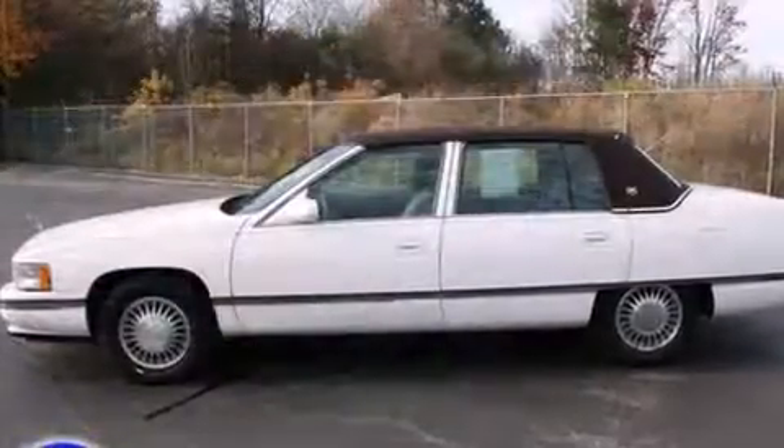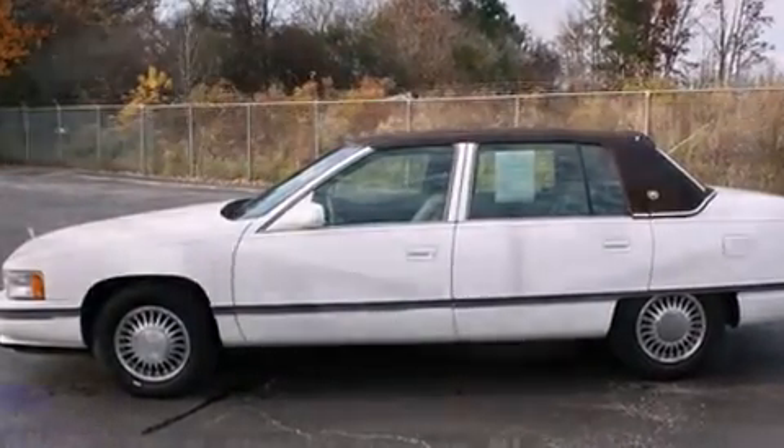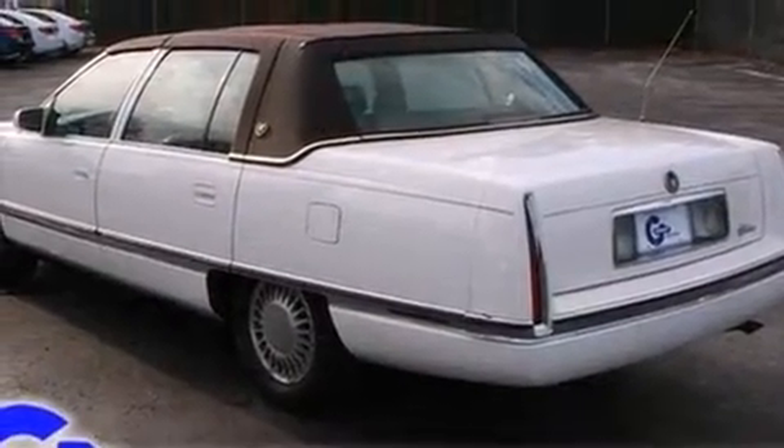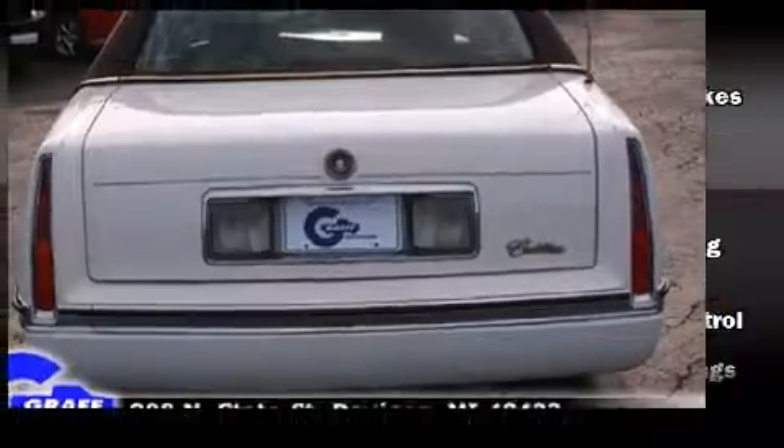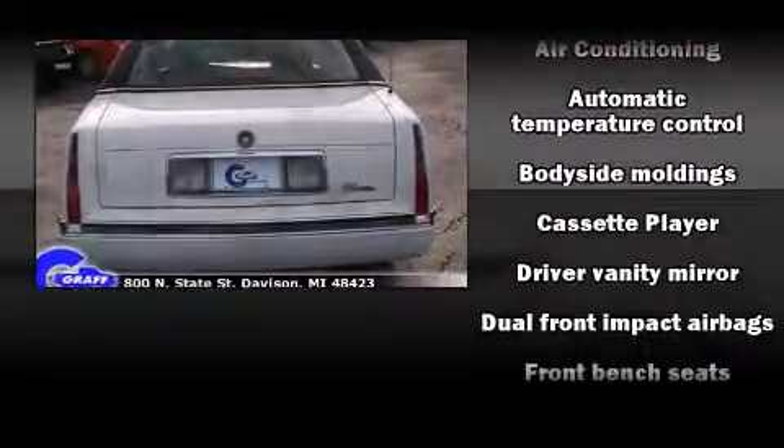Top features include cruise control, front and rear reading lights, power front seats, a front bench seat, front and rear air conditioning, fully automatic headlights, remote keyless entry, and power windows.